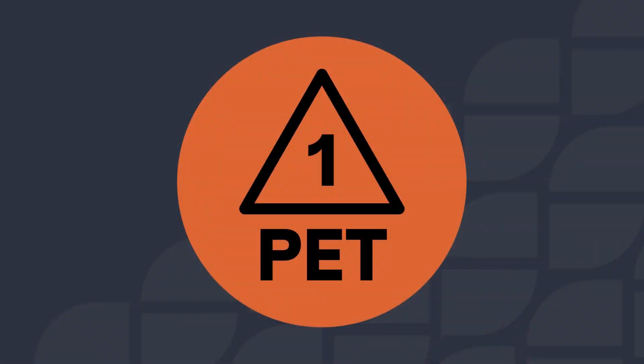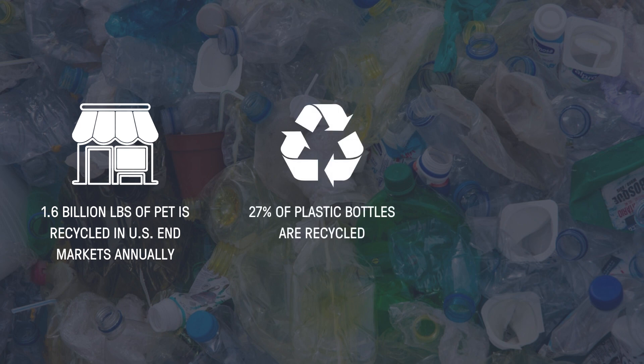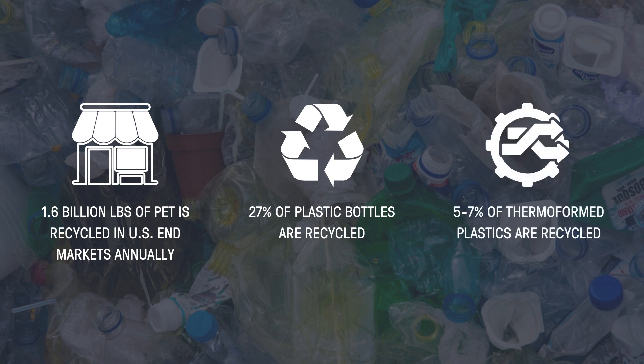What about recycling PET? PET is the world's most recycled plastic. In fact, about 1.6 billion pounds of PET gets recycled in US end markets every year. According to NAPCOR, about 27 percent of bottles get recycled and for thermoforms it's about 5 to 7 percent.